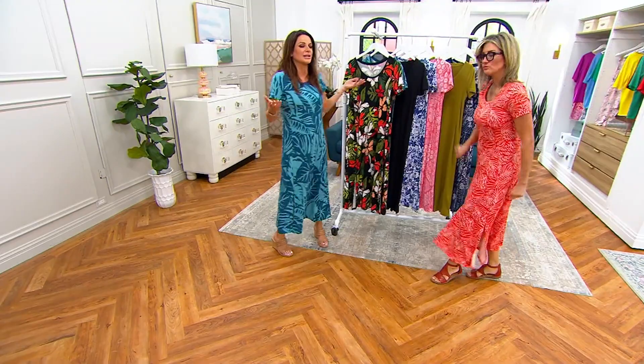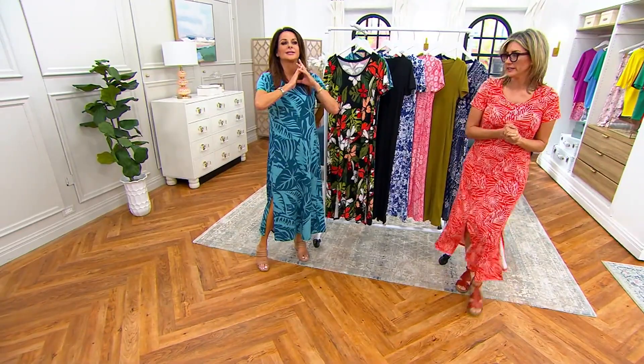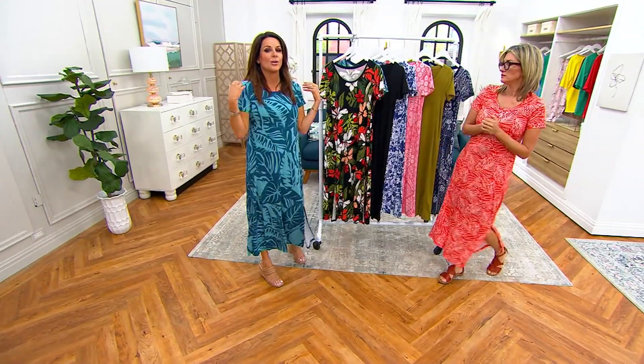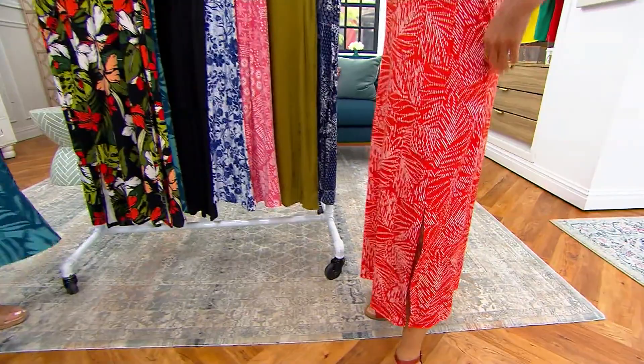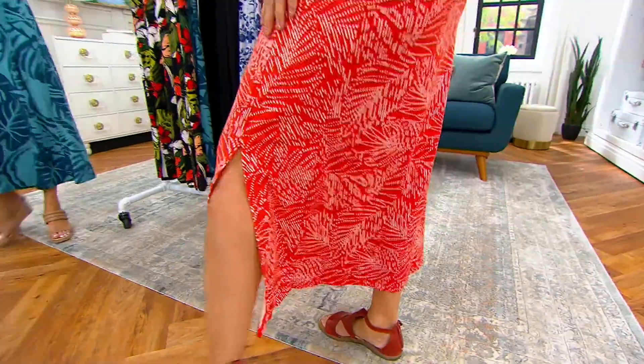This is the ultimate dress — it's very Turks and Caicos, very Bahamas. But you could wear this as the dress you put on when you don't know what you want to wear yet. Like tomorrow I'm off, I don't know what I'm doing, but I'll just throw this over my head because I like to change out of my pajamas and get started with the day.